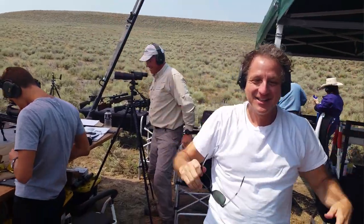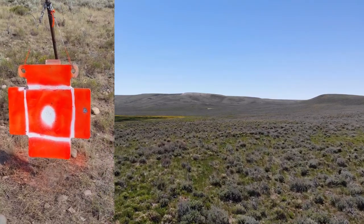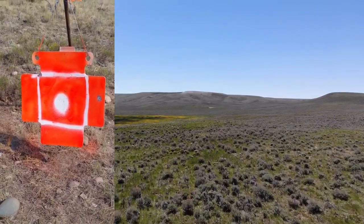1,392 yards. Awesome, good job, way to go. We have two hits on the 1,392-yard target — one of them is Ben's, one of them is David's. Nice job. It's a long way.